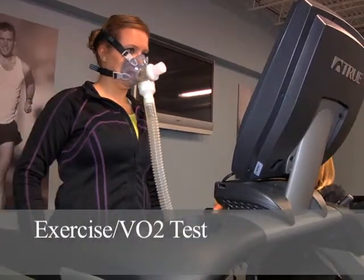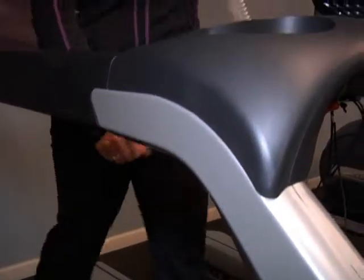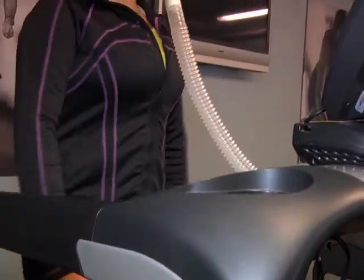During the exercise test, we'll be gradually getting your heart rate up and we'll find out what heart rate you're burning the most amount of fat at, and what heart rate you cross over into only burning sugar.